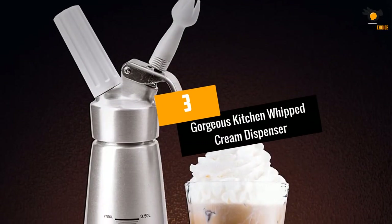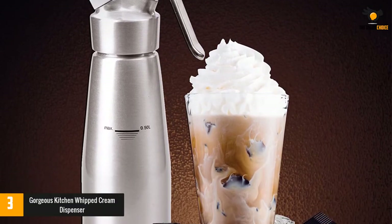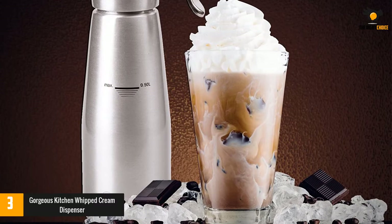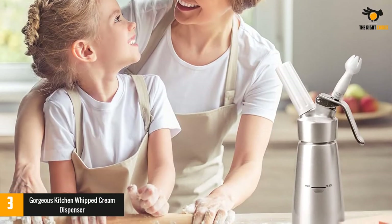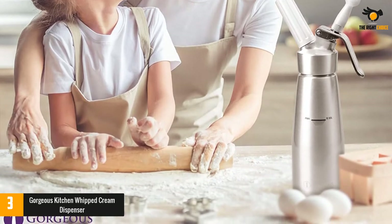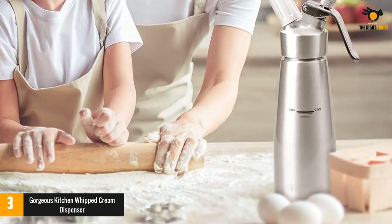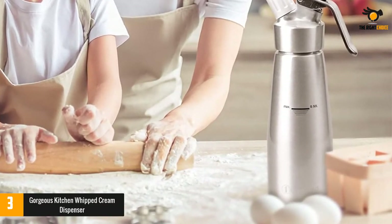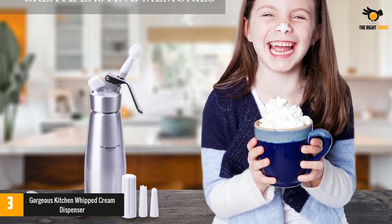Number 3: Gorgeous Kitchen Whipped Cream Dispenser. This whipped cream dispenser is budget-friendly and yet very efficient. It comes with a host of useful gadgets, including a stainless steel coffee spoon and a cleaning brush, ensuring you can keep the dispenser in top condition. The cream is stored in the canister for several days in the fridge without losing its great flavor and structure, making it an ideal way to avoid waste.